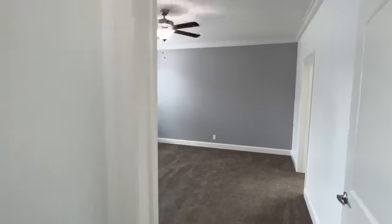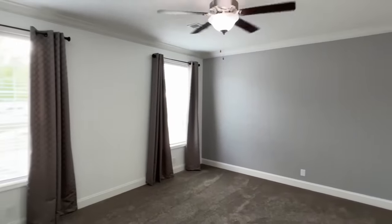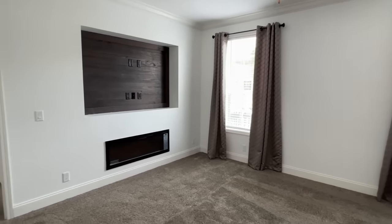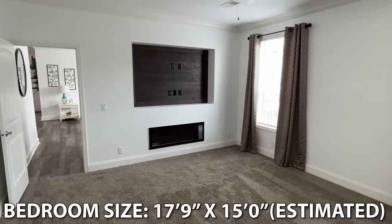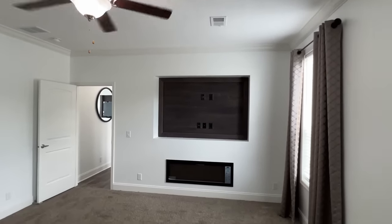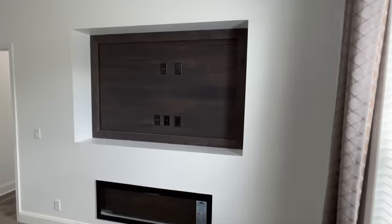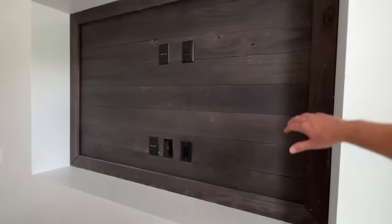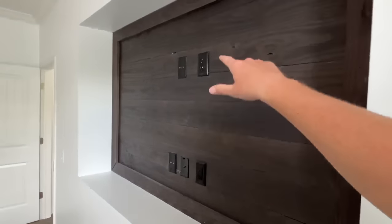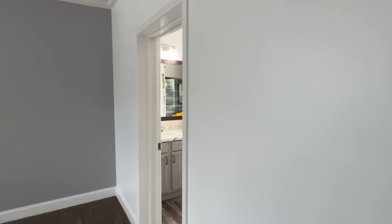Coat closet here. We've got another fireplace in here with the shiplap right behind where your TV would go — I like how they set that up. You've got all your plugs and anything you need right there. Now it's time to check out this bathroom.